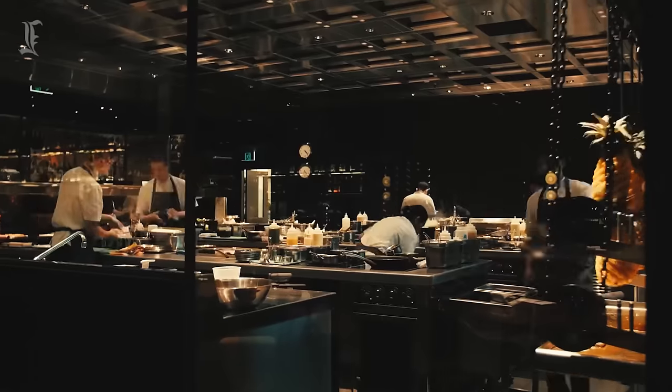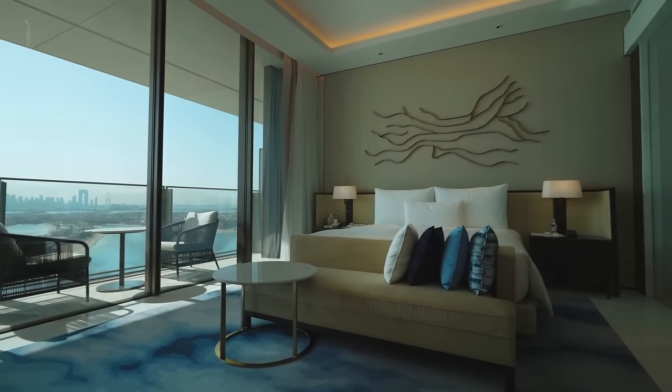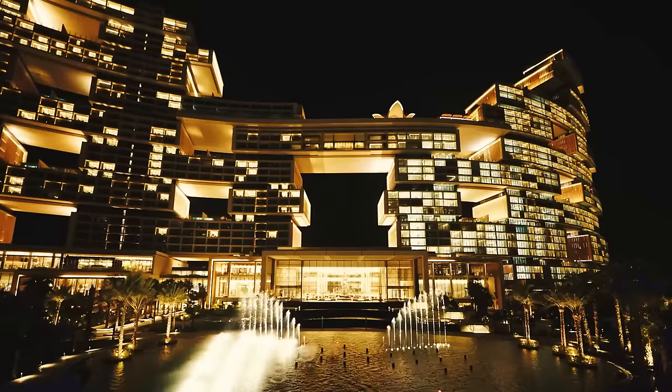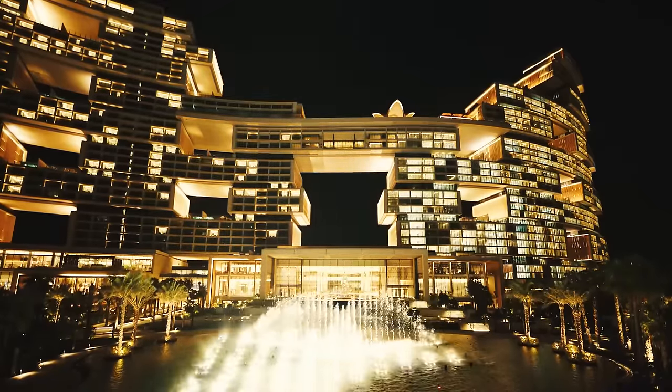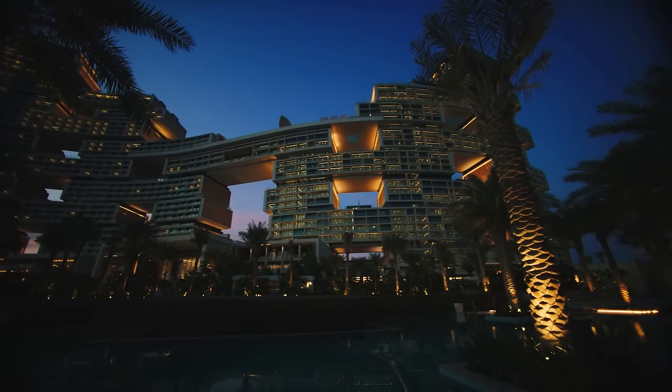With live DJs, Michelin-starred restaurants, state-of-the-art water parks, and rooms fit for royalty, it isn't easy to describe The Royal Dubai in such a short video. The one thing you can be sure about, however, is this resort is anything but subtle.